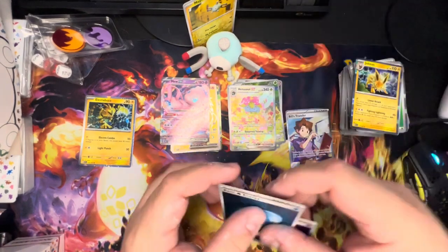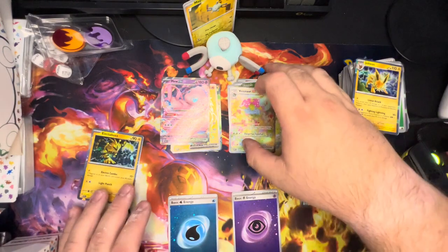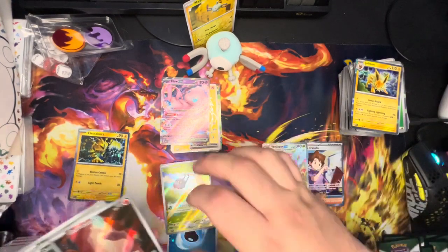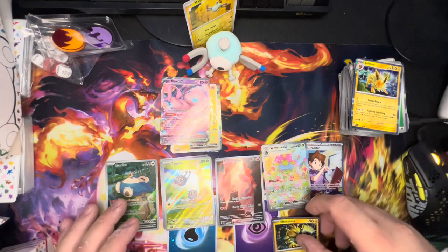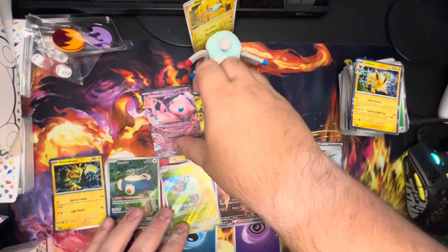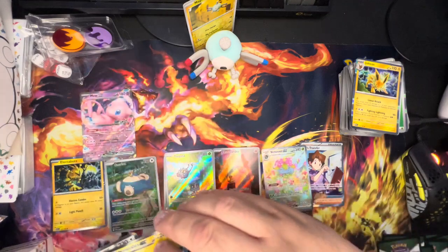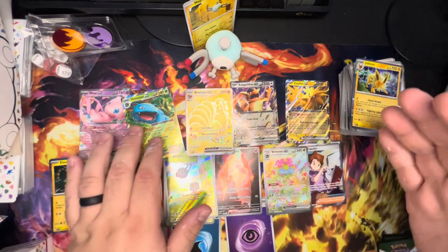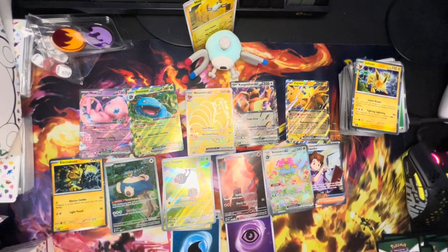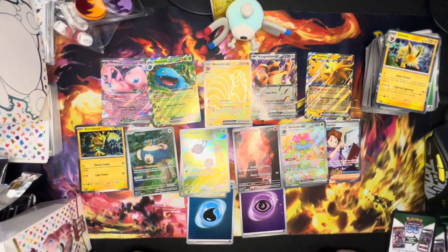In summary — we have two foil energy cards, one full art trainer in Bill, four alt-arts from packs and a fifth from the box, the Zapdos EX promo from the box, and among the EX cards: Mew, Ninetales alternate, Venusaur alternate, Kangaskhan, and Zapdos from the box. That's a pretty decent-looking haul from the Elite Trainer Box, the Booster Bundle, and the Zapdos EX collection.